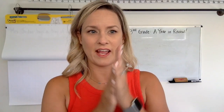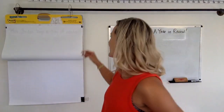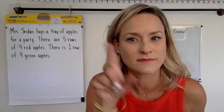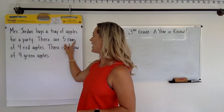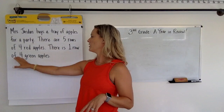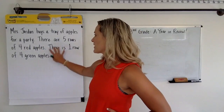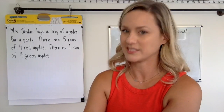So today I have a little story for you. We're going to say hi to Mrs. Jordan's class at Pacific — hi, Mrs. Jordan's class. I put Mrs. Jordan in this story, so I want to see how you would solve this. Mrs. Jordan buys a tray of apples for a party. There are five rows of four red apples and one row of four green apples. I want you to tell me how many apples there are and how you would solve this. Get to solving — see you next time, bye!